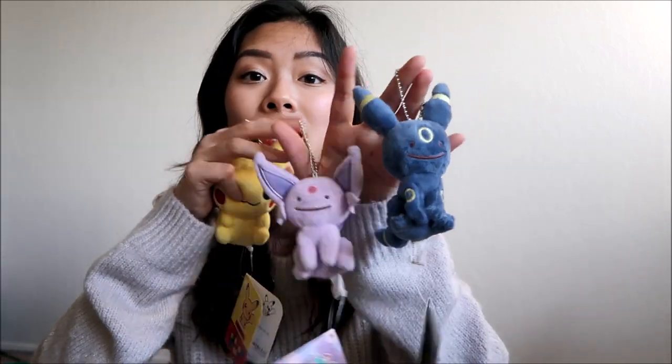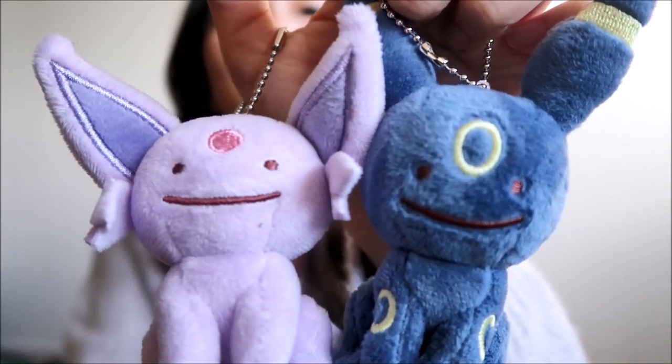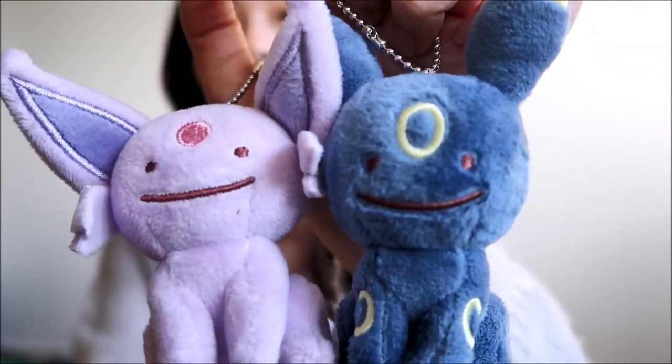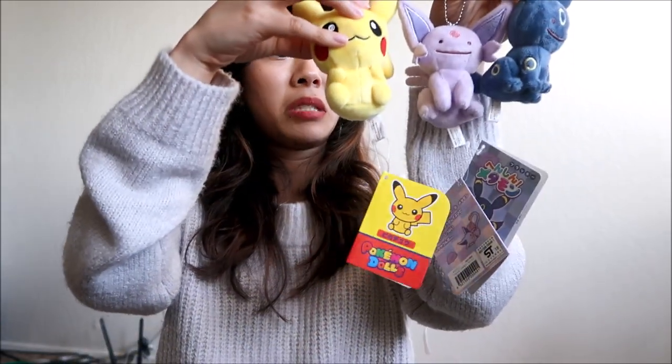We got some of the Eevee evolutions, and they've got like a mean face also. We really liked the little trinkets that had these faces because we thought they were super funny. We also got a cute little Pikachu. For size reference, this is the size of the Pikachu compared to the Eevee — the Pikachu is slightly bigger.